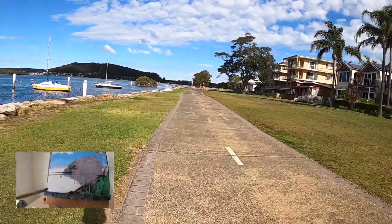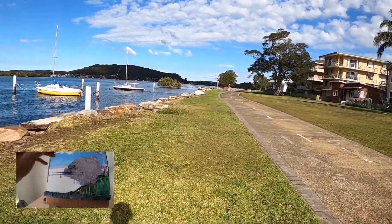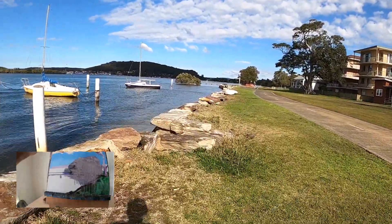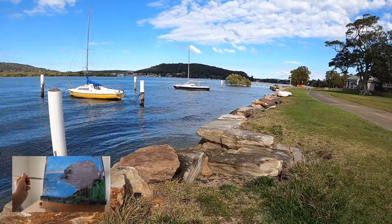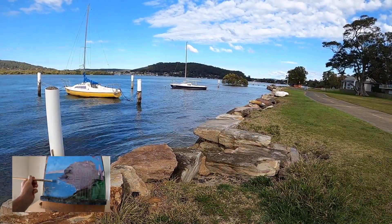Also, these yachts here would be a great subject to paint. That looks good — I'll get myself a snap of that.